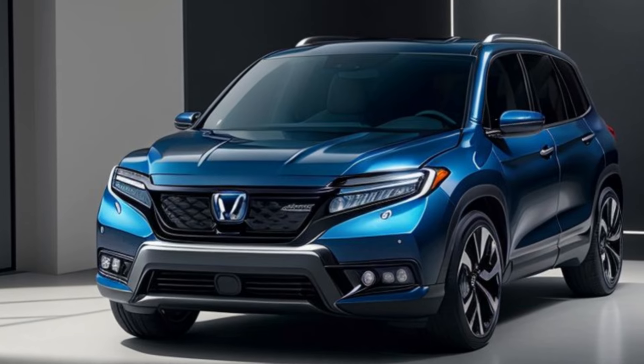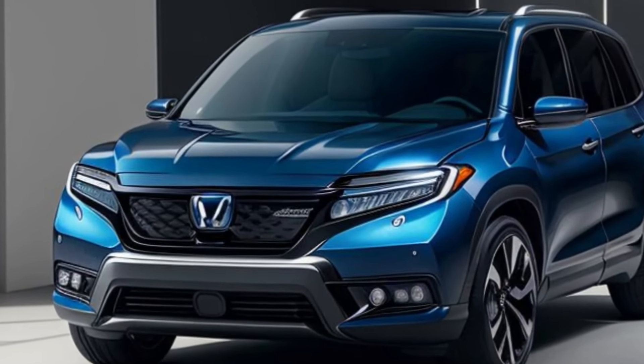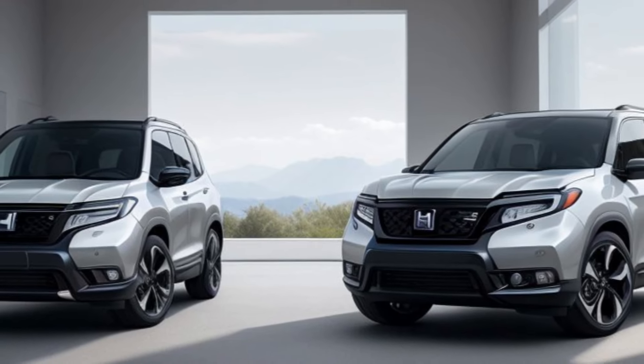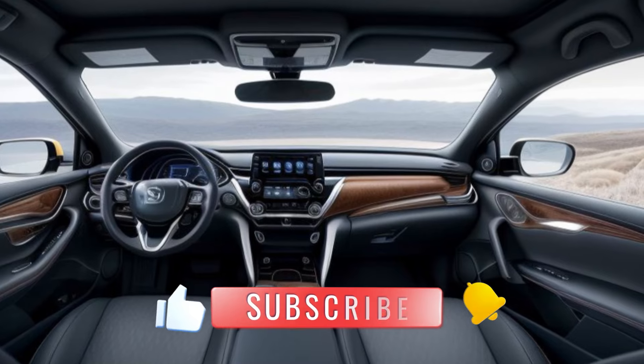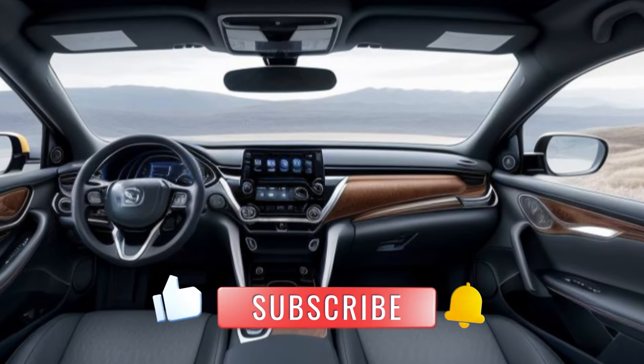Welcome, where we bring you the latest and greatest in the automotive world. Today we're excited to introduce the refreshed 2025 Honda Passport, known for its adventurous spirit and rugged capabilities. The Passport gets a bold new look and enhanced features for 2025.